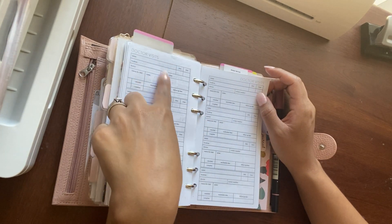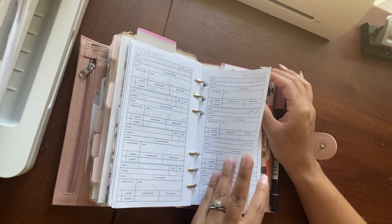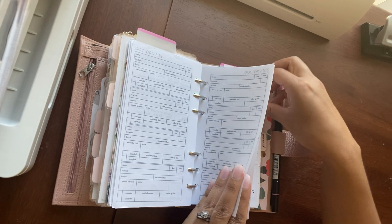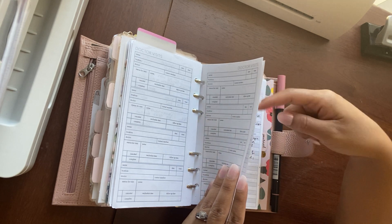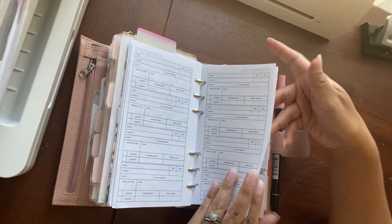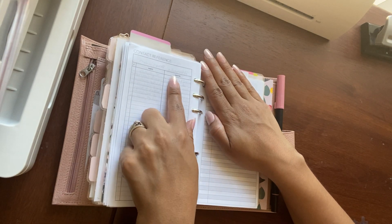Health — doctor's visits from Peanuts Planner Co. is here, so I'll put my daughter's and my doctor visits there. My husband has his own separate health section. I have some old appointments, notes, and medical info. I use an insert from Mess and Plans, and a health log for my daughter and me. There are also contact reference sheets from Peanuts Planner Co.